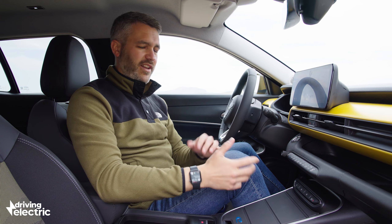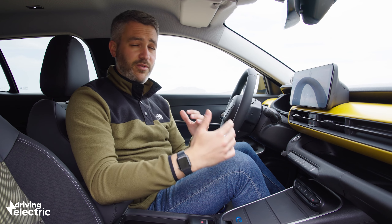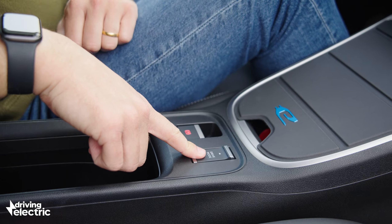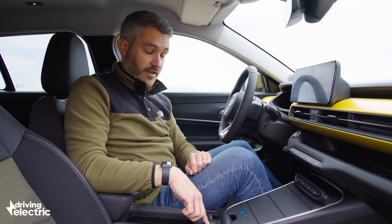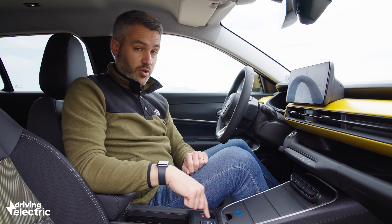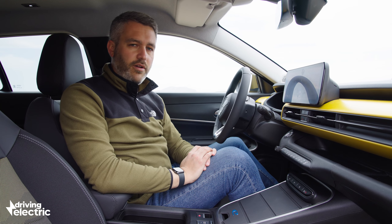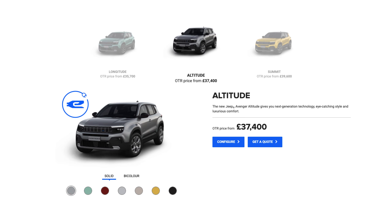The gear selectors don't feel enormously intuitive, but if you're driving this car every day you would get used to them. There's a drive mode switch down here as well, lifted from the 2008, which we'll talk about more when driving. But overall, just a really cool, funky cabin. There are three specs to choose from when ordering a new Jeep Avenger: Longitude, Latitude and Summit.